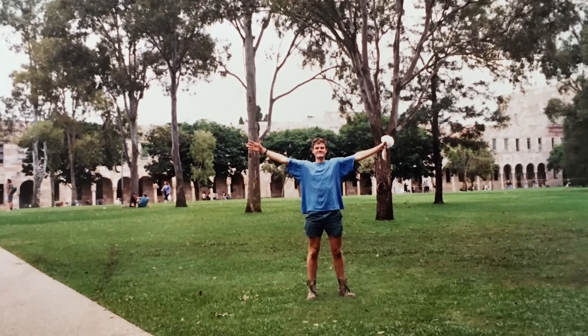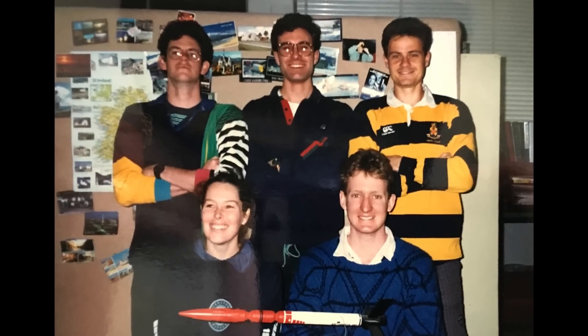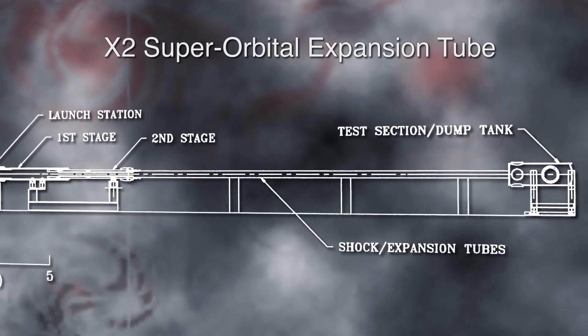My dad was in the Air Force, so I wanted to be a fighter pilot, and that led me to do engineering at the University of Queensland. My PhD was in an area of rockets, and I was working on one of the world's largest and fastest wind tunnels, funded by NASA. The way I went from rockets into biomedical engineering and medicine was entirely by luck.